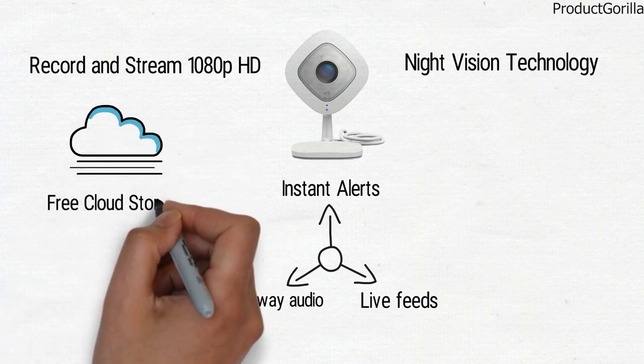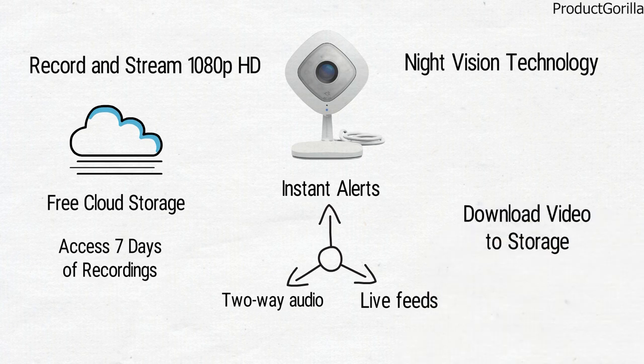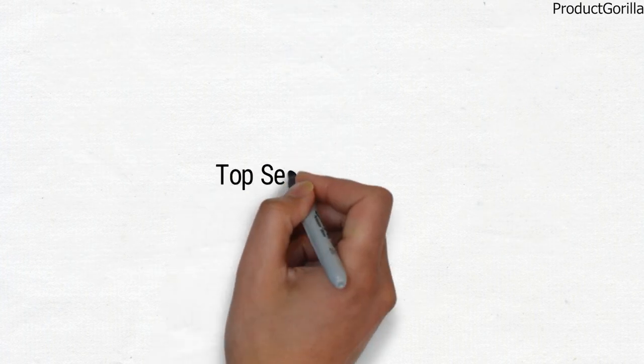You're also going to get free cloud storage, which is rare for this type of camera. You can always access the last 7 days of recordings and have the ability to download them to storage. If you are in need of an indoor security camera, you can't go wrong with this offering from Arlo. So that sums up the top security cameras.